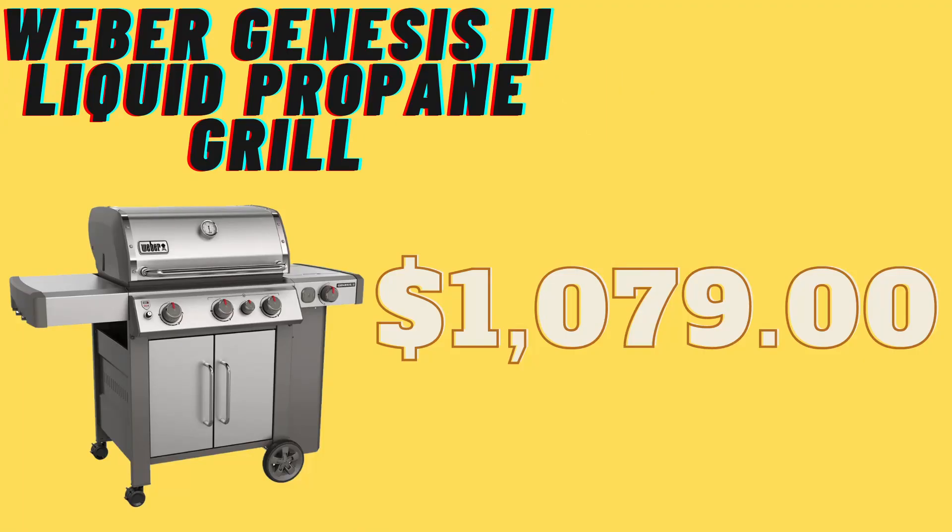It has infinite control burner valves and a sear station that creates an intense heat zone to quickly add sear marks on meat — really awesome. The dimensions with the lid open are 62 inches height, 59 inches wide, and 31 inches depth. Lid closed: 47 inches height, 59 inches width, and 29 inches depth. The primary cooking area is 513 square inches. Solid 7mm stainless steel rod cooking grates provide superior heat retention. 3D interactive assembly instructions are available through the free BILT app.